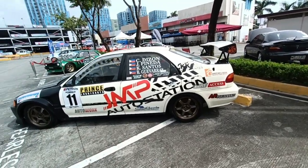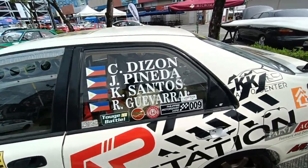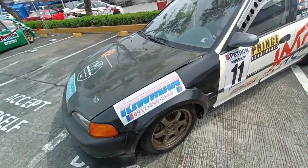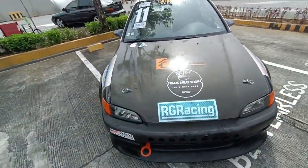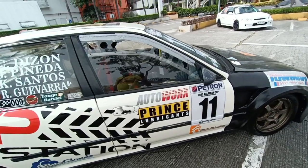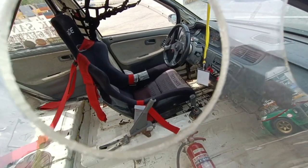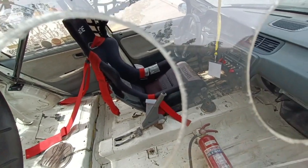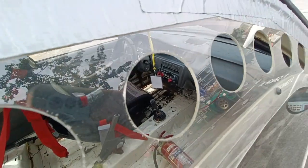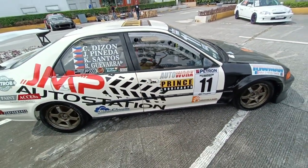Honda EG sedan, ESI body, fielded by these people. I talked to the driver and mechanic of this car and they say it's an endurance car powered by a ZC engine — a derivative of the B-series engine, single cam. It has a Bride seat, Momo steering wheel, very sparse interior, and a fire extinguisher. Really fit for purpose — specifically a circuit endurance car.